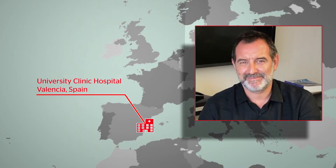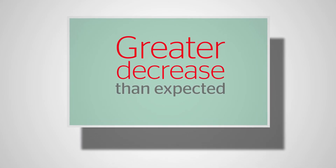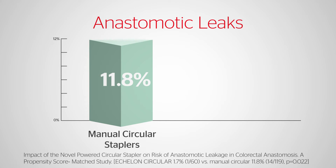Concurrently, an independent single-site propensity score match study at the University Clinic Hospital Valencia, Spain was initiated by Dr. Vincetti Plaamarti. Working in a public healthcare system with a high incidence of colorectal cancer and surgical waiting lists, their patients were at higher risk for anastomotic leak. After beginning to use the Echelon Circular Stapler in that context, they realized the decrease in leaks was higher than expected — which prompted them to perform the study. The anastomotic leak rate decreased significantly, with just 1.7% in the Echelon device group.